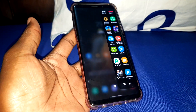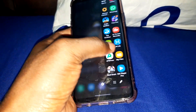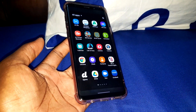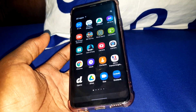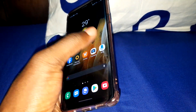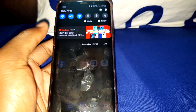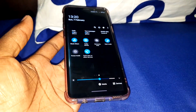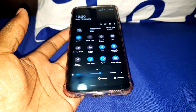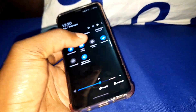Do you believe this? This application is for you all. Is it good? I think so — it's working. Notifications — nice, beautiful. What's new here? Still the same, same design. Dark mode — disabled.